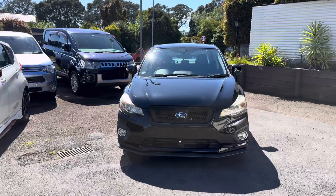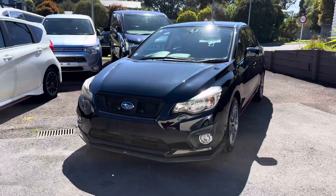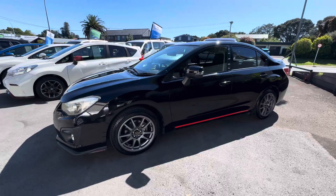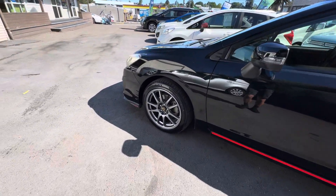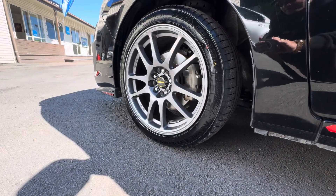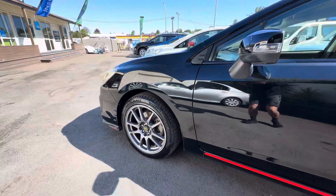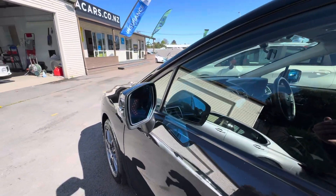Hey guys, it's Taylor here from Tauranga Cars, and today I'm bringing you a 2012 Subaru Impreza G4. This is a sports version with a 2 litre naturally aspirated engine. It's really nicely presented with very nice alloys — aftermarket alloys that are really clean — and brand new tyres all round. Nice black paint on this one with a couple of little aftermarket additions to it.